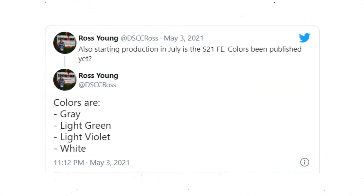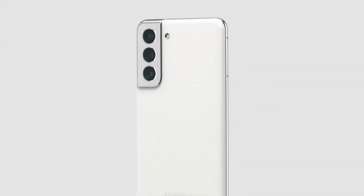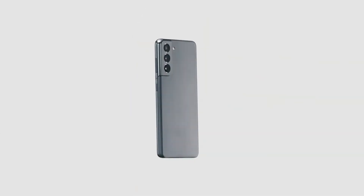A new tweet also mentioned light green and light violet options. Are you excited for this phone? Let me know in the comment section. Subscribe if you like and I will see you in the next one.